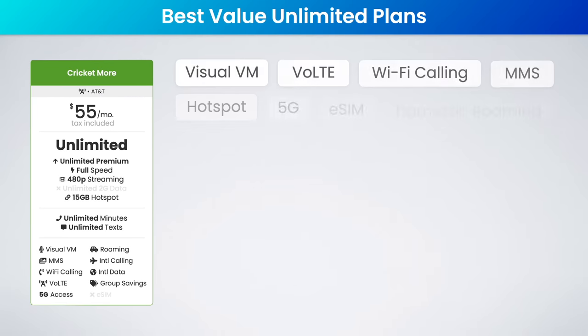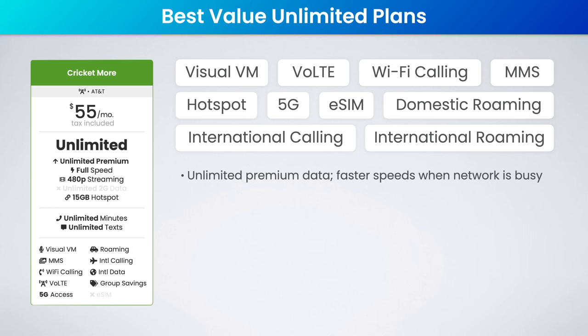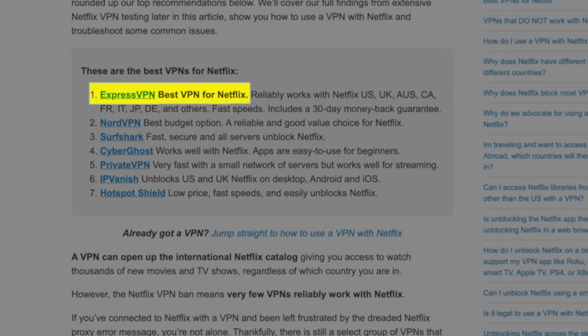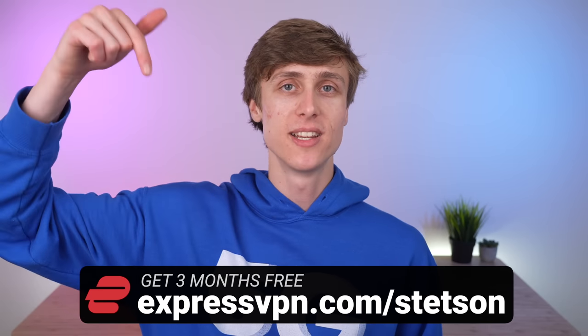Starting off on the AT&T network, the best value unlimited plan is Cricket's Unlimited More plan. This is just $55 per month with the $5 auto-pay discount, and taxes and fees are included. You get truly unlimited premium data, meaning your speeds will be slightly faster when the AT&T network is busy. You also get 15 gigs of high-speed hotspot data and extra perks like 150 gigs of free cloud storage and a free HBO Max subscription with ads. High-speed data roaming in Canada and Mexico and 5G access are also included. Video streaming is capped at 480p, but you can get around this by using a VPN like ExpressVPN.